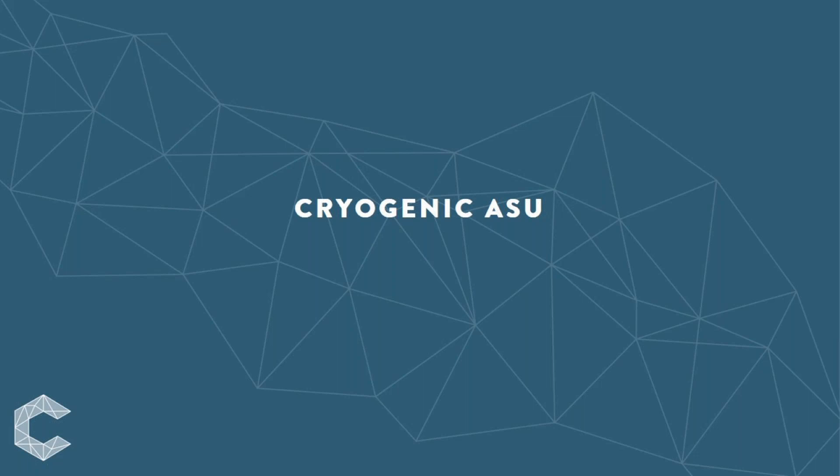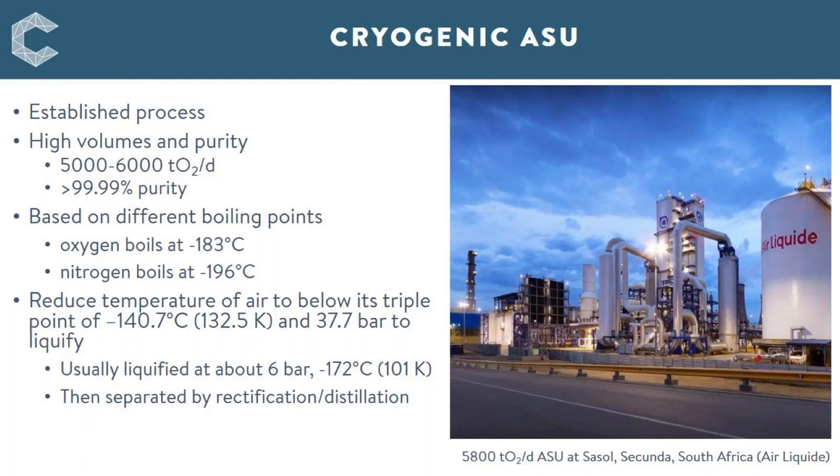Looking at the different ASU oxygen production technologies, I'll start with cryogenic ASU. This is the most established process for producing oxygen, having first been established in 1895. It's capable of producing high volumes of oxygen — around 5,000 to 6,000 tons per day in a single stream process — as well as producing oxygen at pretty much any purity needed, right through to in excess of 99.99% purity. It's a technique based on the different boiling points of the constituents of air: oxygen boils at minus 183°C, nitrogen at minus 196°C, and argon at an intermediate temperature of minus 186°C.